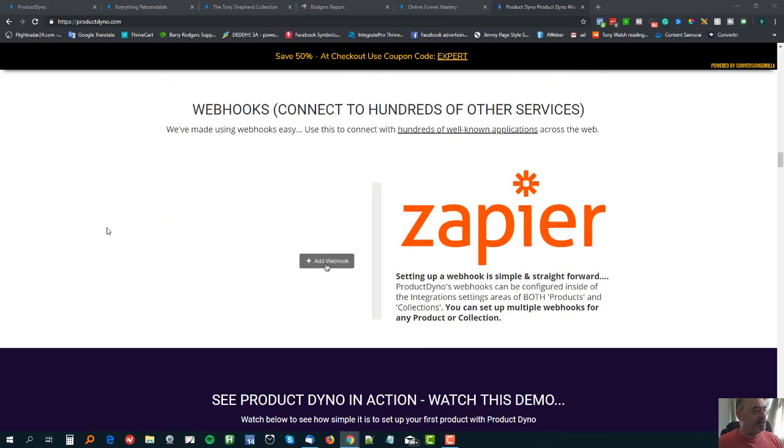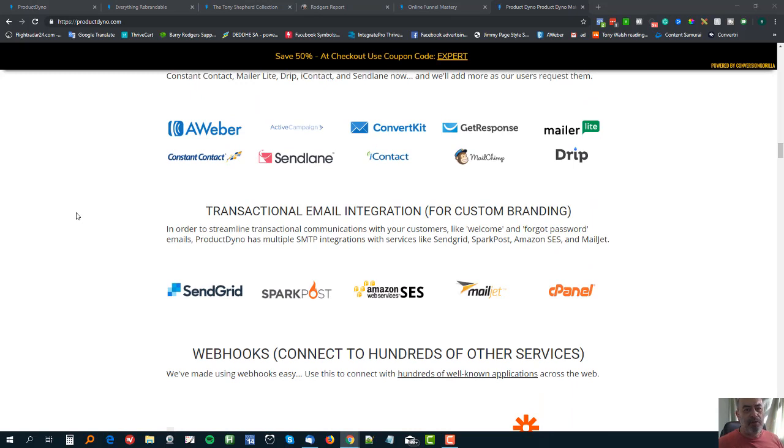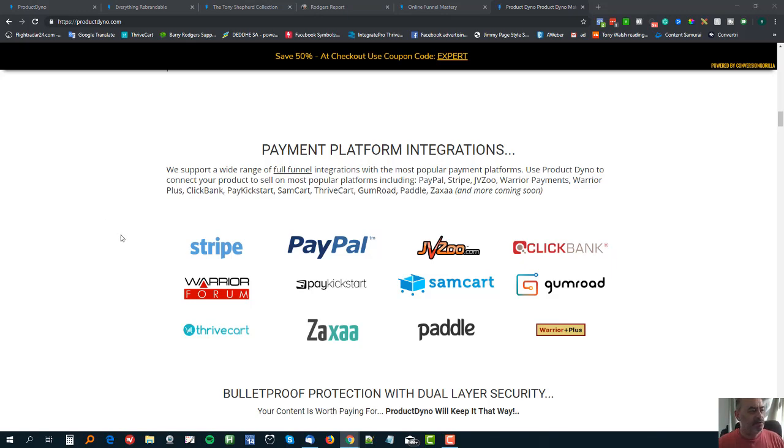There are also webhooks - and you don't have to just use Zapier for this, there are loads of ways to add webhooks. One use case I have is an account at Provly, which puts those little social proof notifications on some of my sales pages. The problem is if you're selling through multiple payment gateways you'd have to put the Provly code into all of them. Instead, I just put the Provly webhook into ProductDyno for that particular product, and all of the purchases get added to my Provly system. It works like a dream.